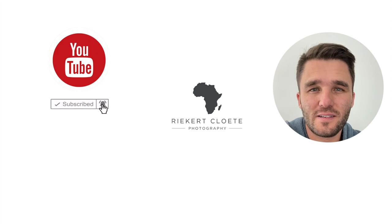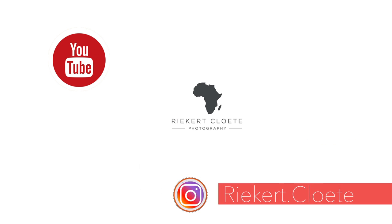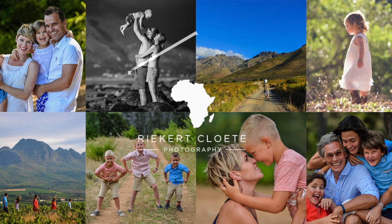For more videos like this, please follow me on Instagram. I'll see you next time.